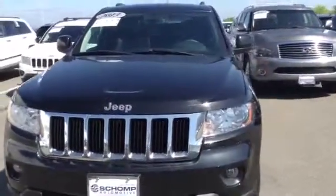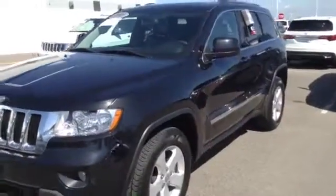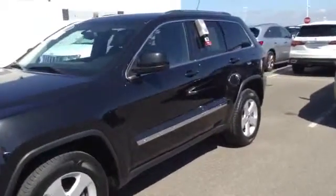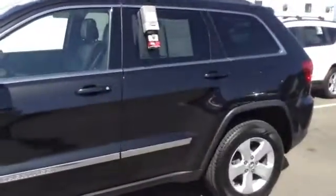It's a 2013 Laredo. It does have 28,000 miles on it. The car is in really great shape. When I did a quick walk around, no scratches or anything like that.